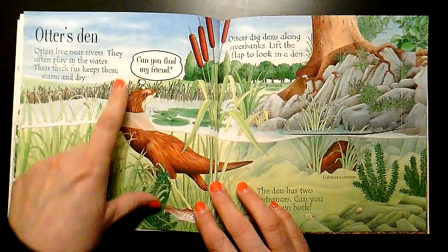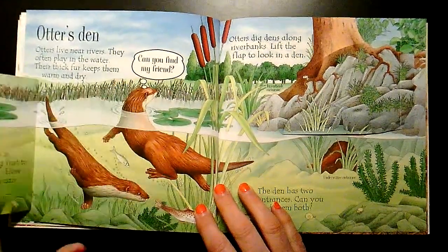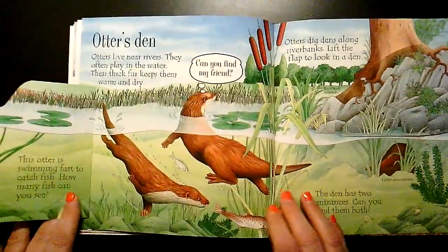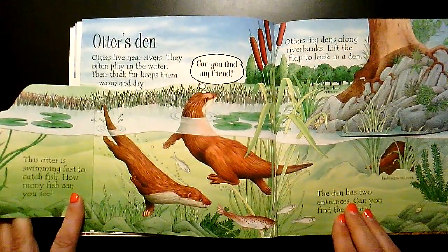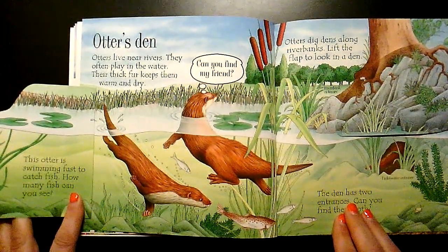He's saying, can you find my friend? There he is. This otter is swimming fast to catch fish. How many fish can you see?